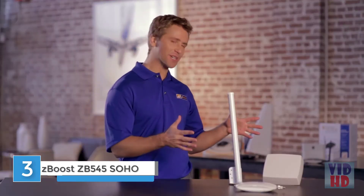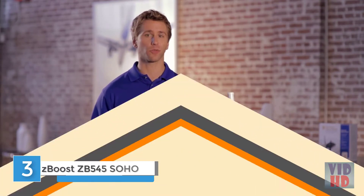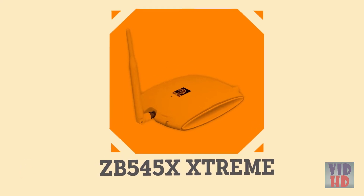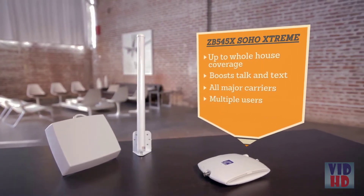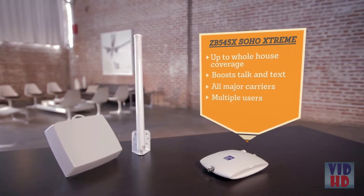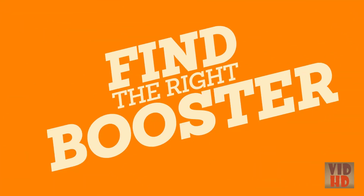The Soho Extreme is the perfect booster for people who need to boost their cell signal for coverage up to a whole house. The Soho Extreme creates a cell zone for your mobile devices, boosting your existing cell signal to reduce dropped calls and give you better voice and text. The Soho Extreme is ideal for urban or suburban houses with an easy do-it-yourself install.